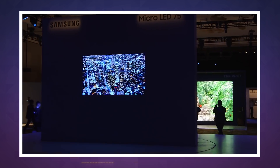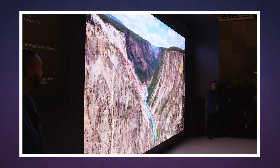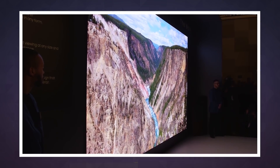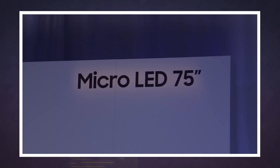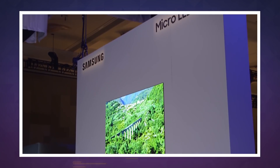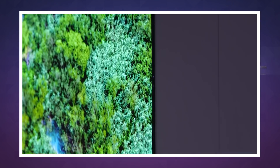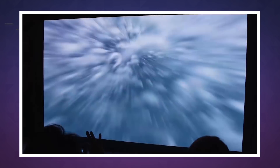Don't confuse them with micro LEDs, though, which are quite different and are an order of magnitude smaller than minis. Micro LEDs have featured in Samsung's The Wall TVs and boast many of the same benefits as mini LEDs. But micro LED panels are far more expensive and are unlikely to ship on a large scale soon, while mini LEDs are more ready for mass production.